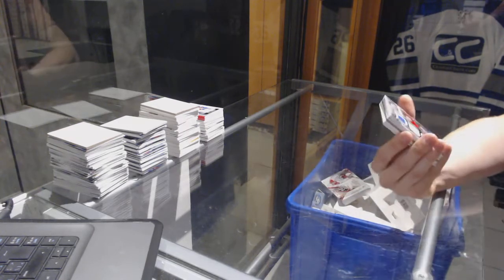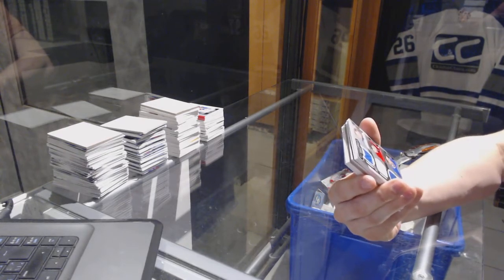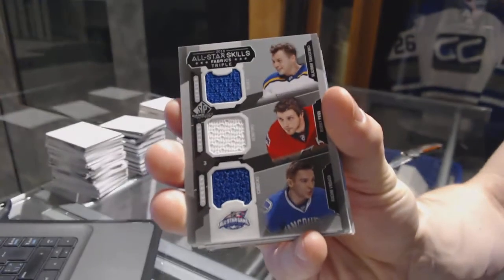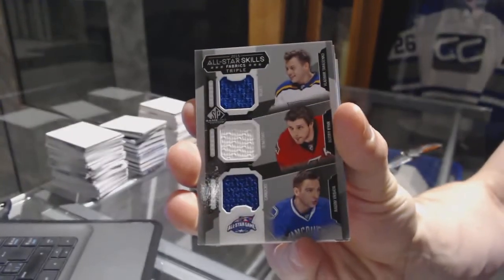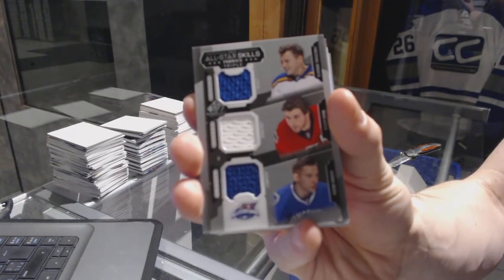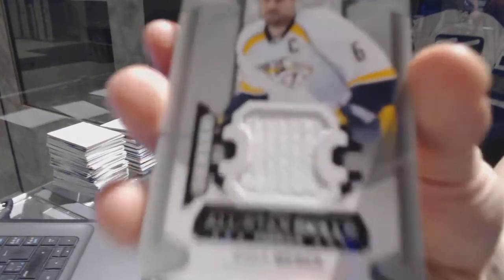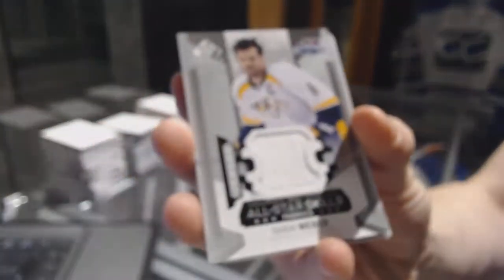Box five: we've got an All-Star Skills triple jersey, random between the Blues, Senators, and Canucks — Vladimir Tarasenko, Bobby Ryan, and Radim Vrbata. All-Star Skills jersey for the Nashville Predators, Shea Weber.